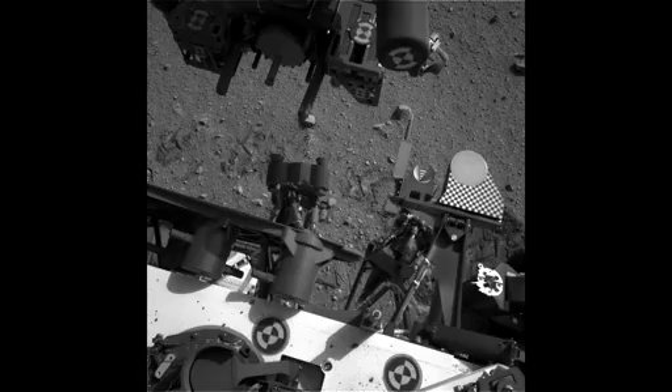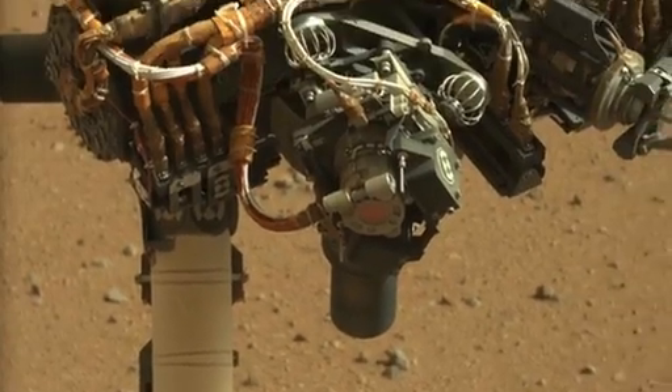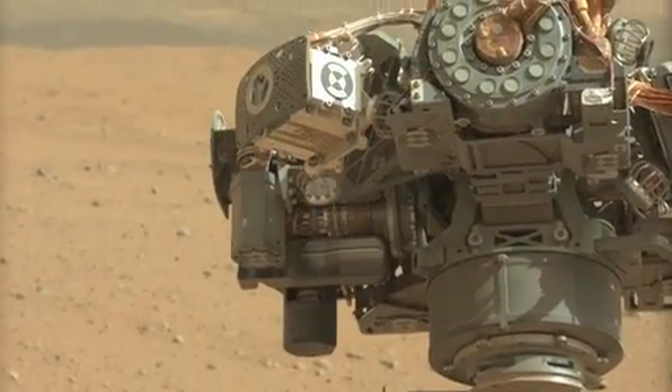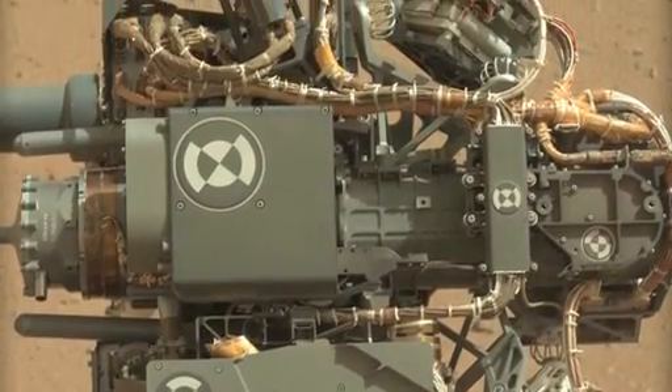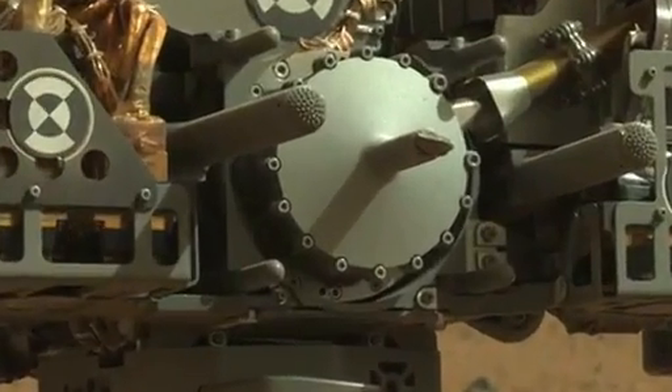Last week we completed our second round of vehicle health checkouts. This was primarily targeted on the robotic arm and the hardware at the end of the robotic arm called the turret. This included the different instruments and the sample processing hardware and sample acquisitioning hardware.